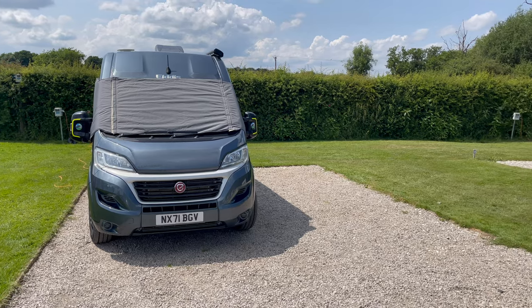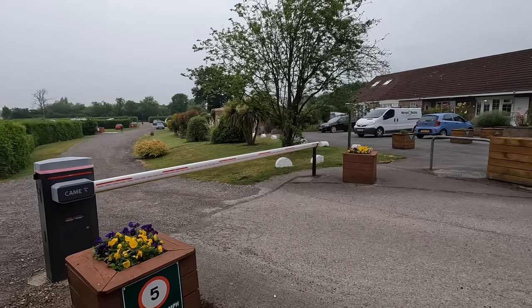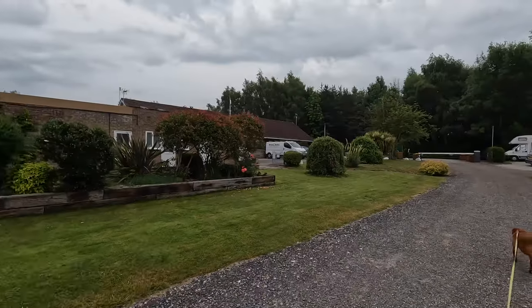Right, that's us set up. We're on a hard standing pitch with electrical hookup, and it cost us £38 for the night, and that included £2 for Roxy.